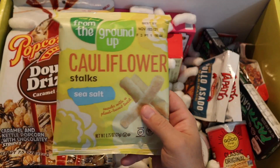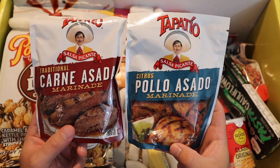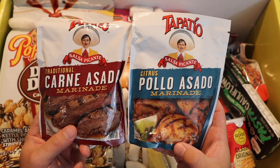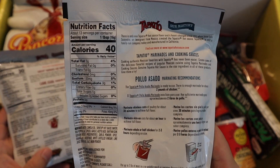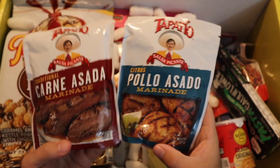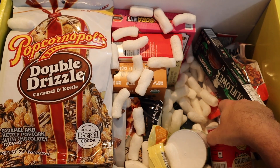Looks like a second bag of cauliflower stalks. We've got a couple of marinades from Tapatio — carne asada and pollo asado. I'm down for that. I like Tapatio, I think most of us can agree Tapatio is good. I do love a good marinade. I've never actually seen these before, so that's really neat.